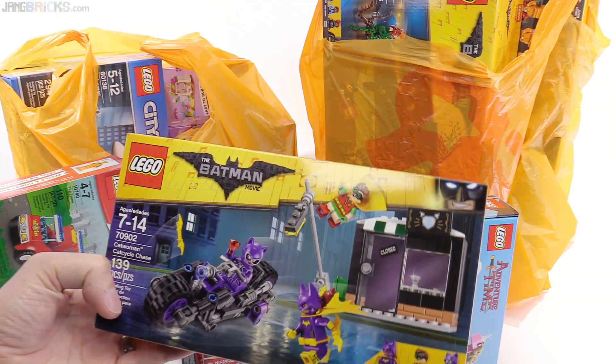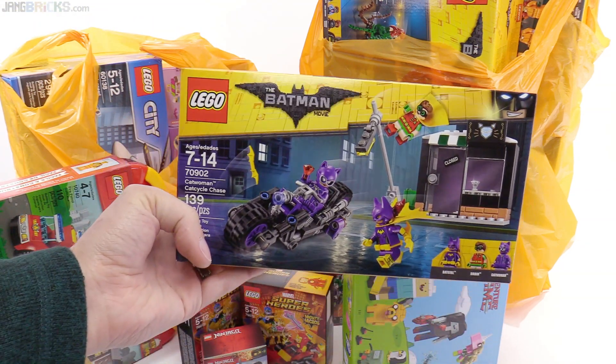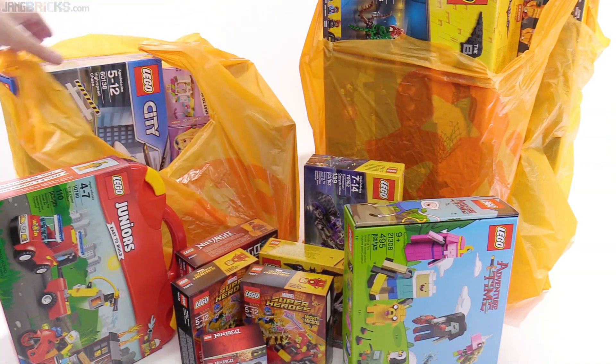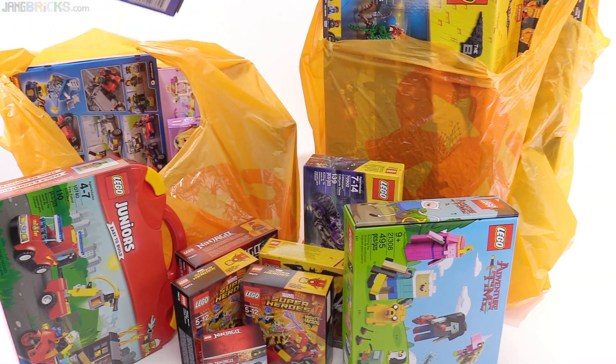Another Batman one. This is one that I barely had on my radar at all, but it looks pretty cool, especially with the figures. I think the figures are the main things of interest there.